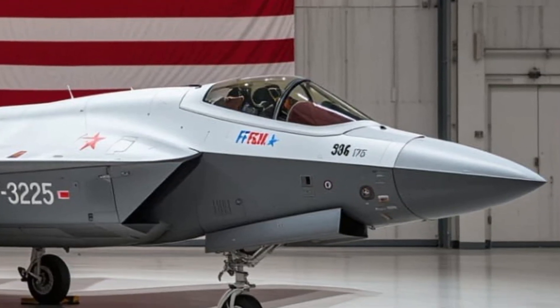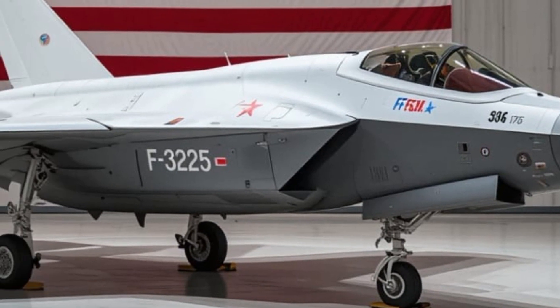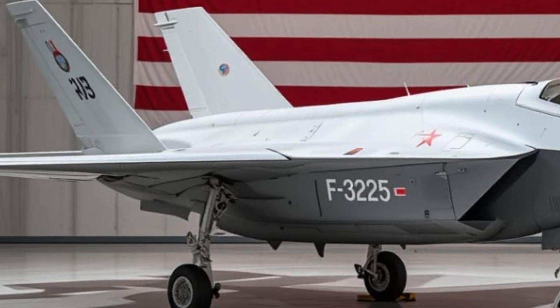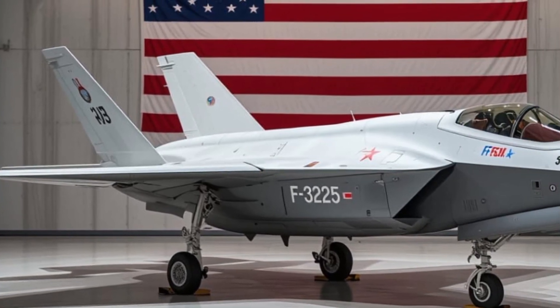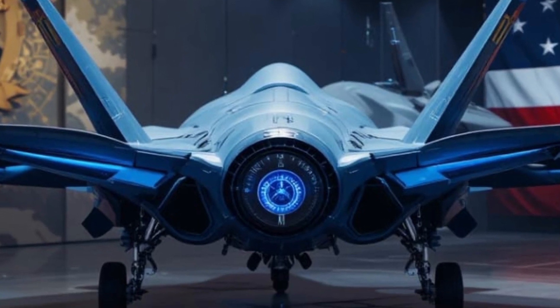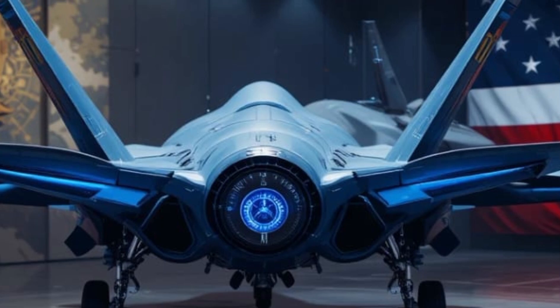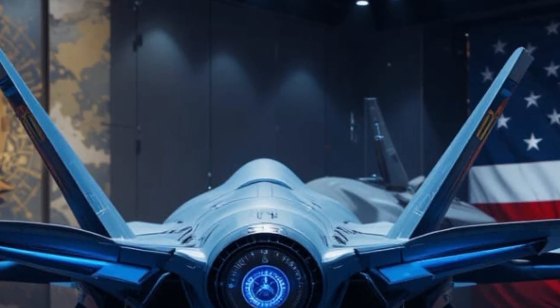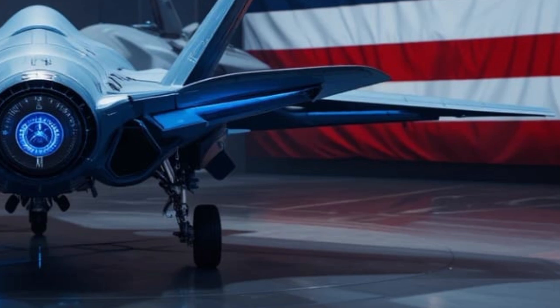And it's not flying solo. The F-35 is the backbone of a global fleet. Over 17 nations now operate or have ordered the F-35, including key U.S. allies like the UK, Japan, Israel, Italy, Australia, and South Korea. This creates a powerful global network of interoperable forces, all flying the same platform, training together, and sharing real-time battlefield intelligence.